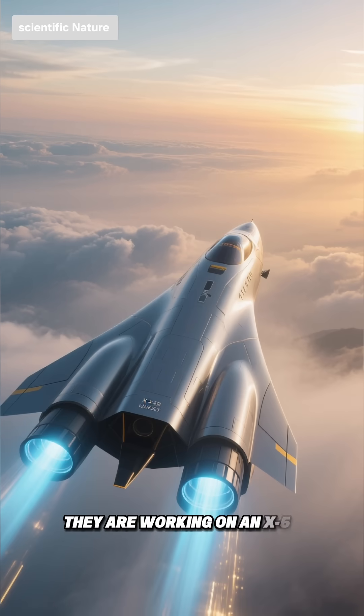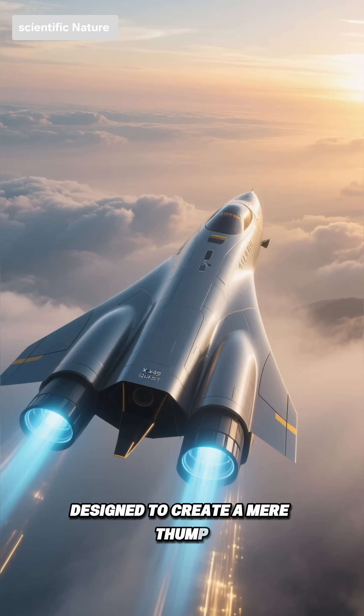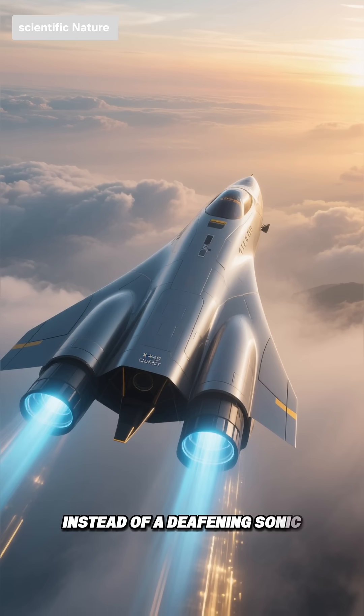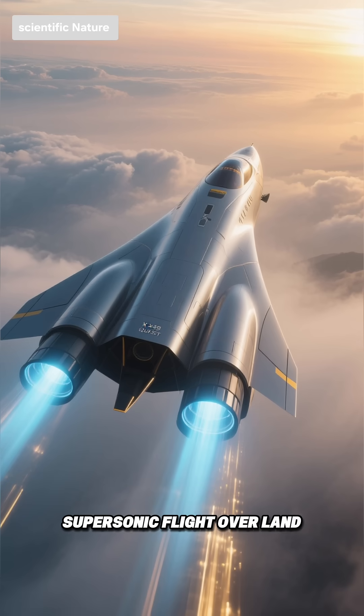Second, they are working on an X-59 QSST jet, designed to create a mere thump instead of a deafening sonic boom, which could revolutionize supersonic flight over land.